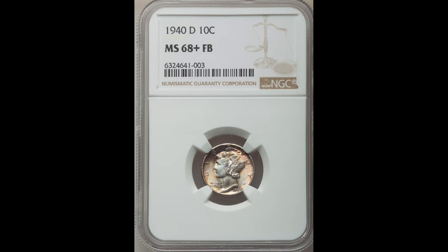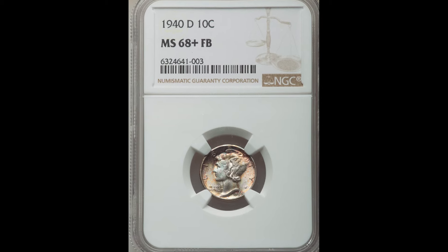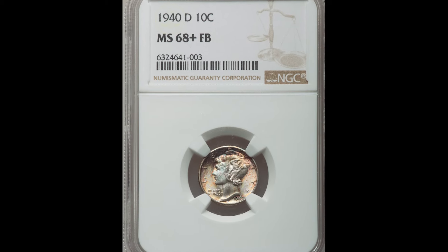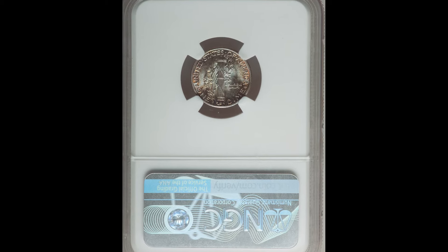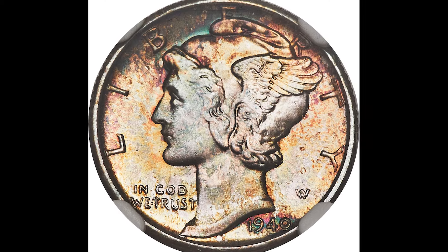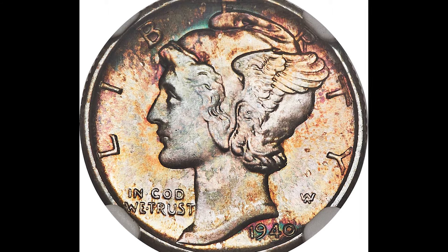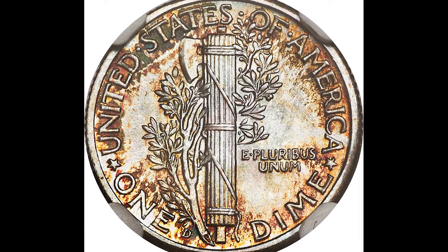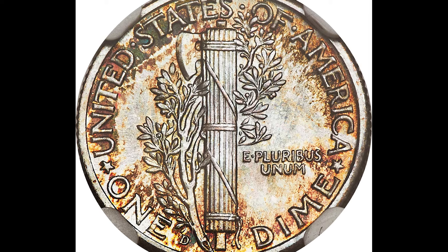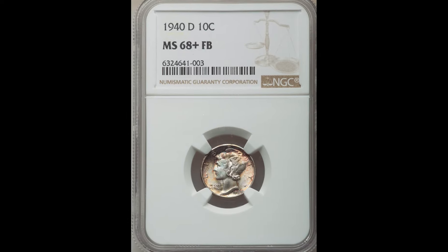Now toning is super subjective. One person may look at this coin and think, wow, that is a very beautifully toned coin, I want that in my collection, while someone else may look at this same exact coin and say that is not attractive and they will not bid on it. What you need to know is that there are toned collectors out there that will bid each other up and spend lots of money on coins like this.